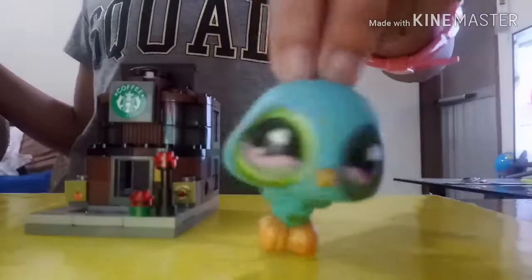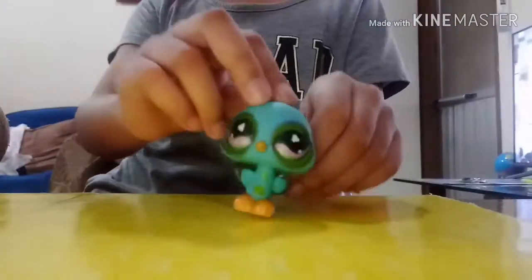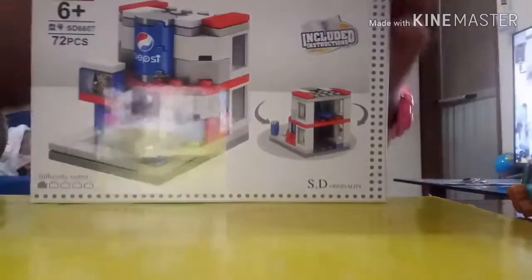Hey guys, welcome back to the channel! Today we have a new one - look at the back, so cool! We can run around and we have a new one. It's too much Pepsi, so let's open it up!